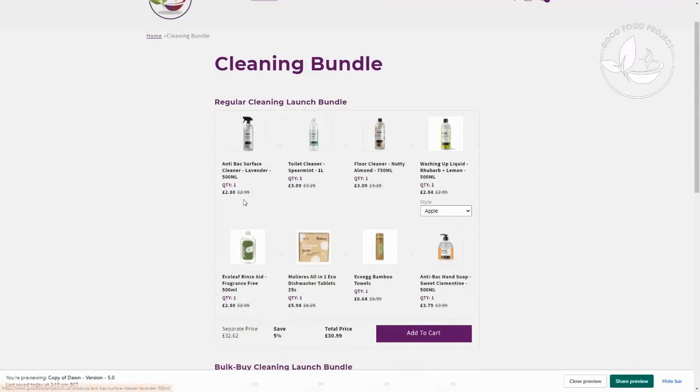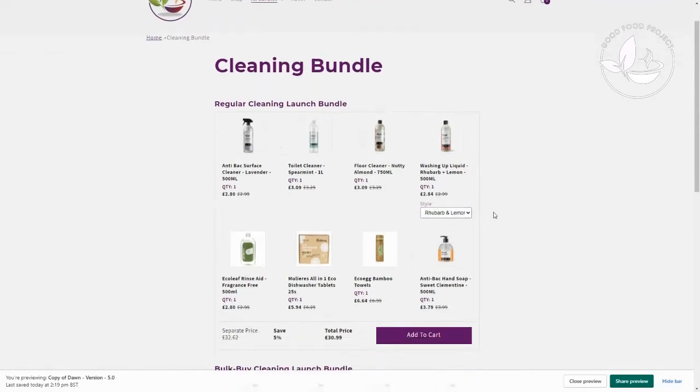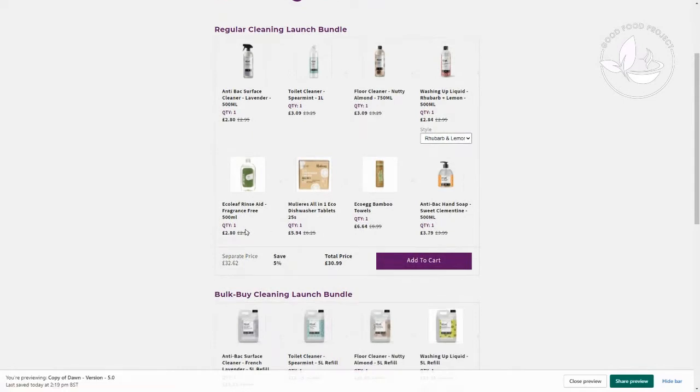In this particular regular cleaning bundle, you've got antibacterial surface cleaner, toilet cleaner, floor cleaner, and washing up liquid — with two choices: rhubarb and lemon or apple. You choose completely up to yourself. Then you've got rinse aid, dishwasher tablets, an eco-egg bamboo towel, and antibacterial hand soap. A nice little bundle. You're saving a further 5% on our already discounted price. It all fits in a box neatly, it's not too heavy — you click add to cart and all those products are added.